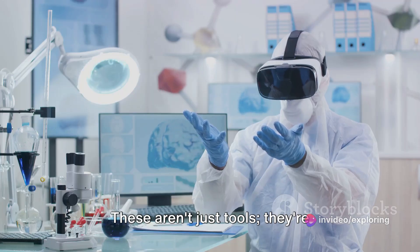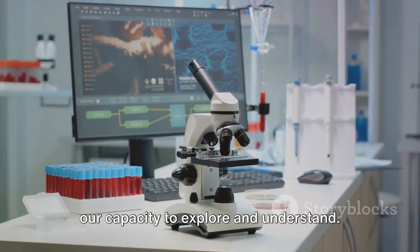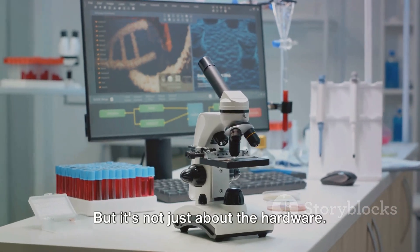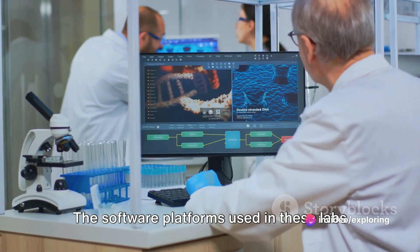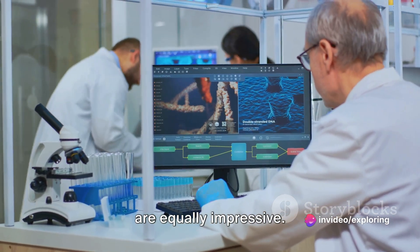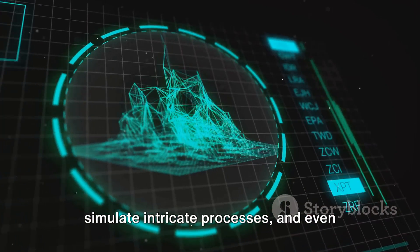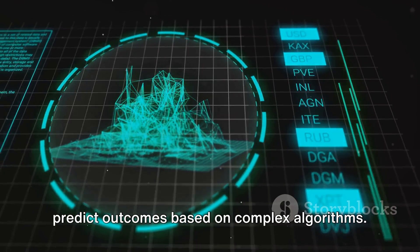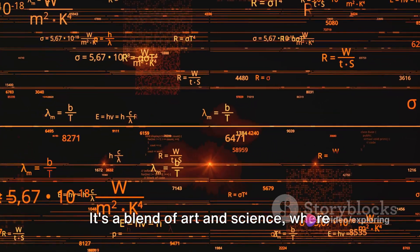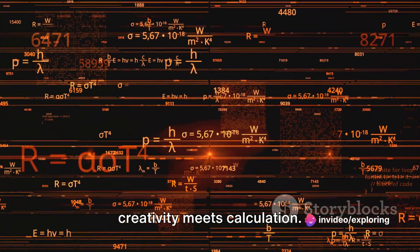These aren't just tools — they're extensions of the human mind, amplifying our capacity to explore and understand. But it's not just about the hardware. The software platforms used in these labs are equally impressive. They can analyze massive data sets, simulate intricate processes, and even predict outcomes based on complex algorithms. It's a blend of art and science where creativity meets calculation.